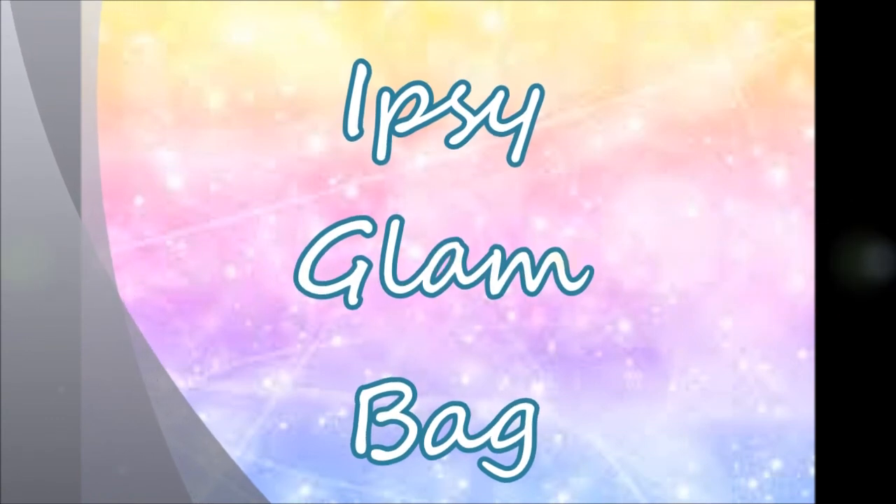The first thing I saw when I opened up the package is the 'Dreamers' April Ipsy card. Last month was 'Hello Spring,' this month is 'Dreamers,' which is fitting because the gloomy raininess of April is good for dreaming. And the bag itself is gorgeous — probably my most favorite bag that Ipsy has had so far. Look at how beautiful that is!